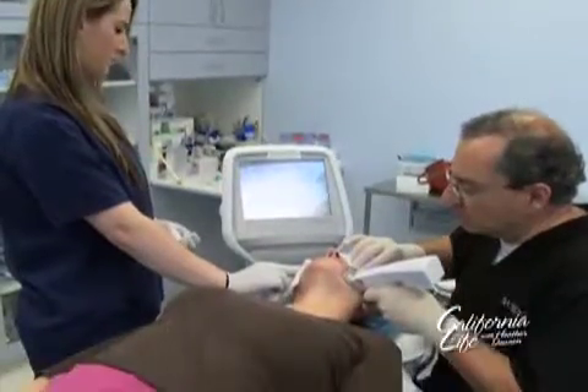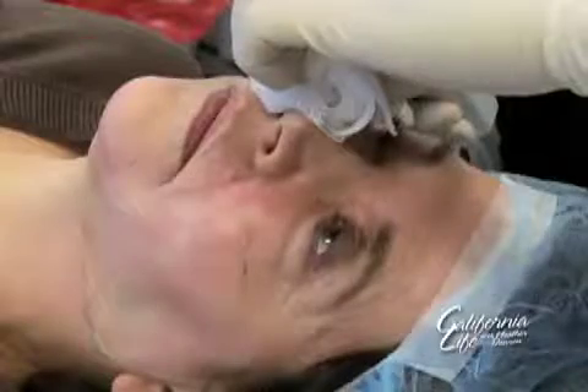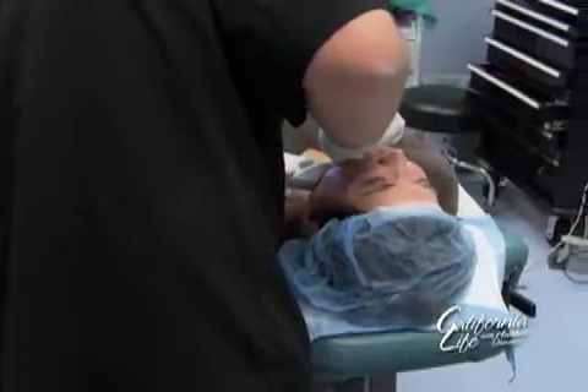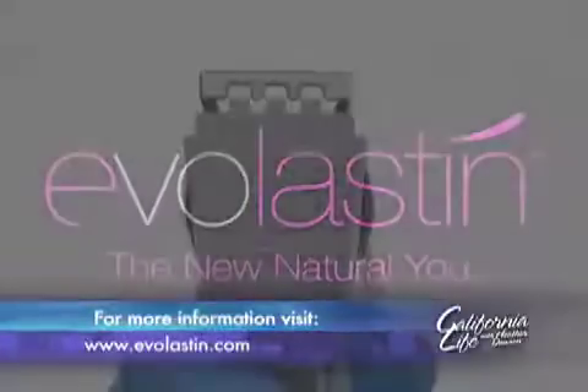Patients will typically have some swelling, maybe a little bit of bruising, and recover over the course of a weekend. The most significant part of the Evolastin recovery continues underneath the patient's skin without any downtime. The stimulus of the energy that Evolastin produces works on the patient's own skin, so it's more of a natural regeneration that occurs over three to four months.